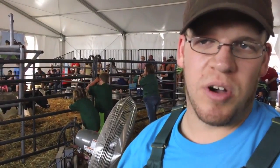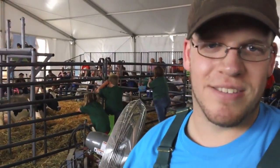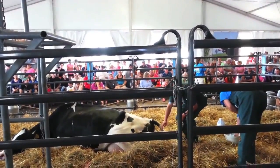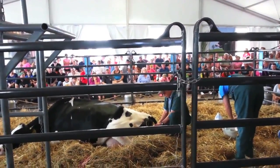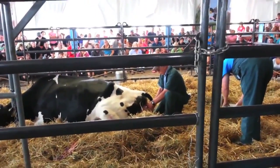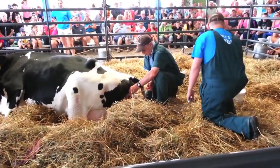However, with a normal birthing like most of these have been, we're just spectators like everyone else. What they're going to do is basically work with the mom. They're just going to use a little bit of tension so that every time she pushes, we make forward progress, so that the calf doesn't go back. This is how we would do it at home.